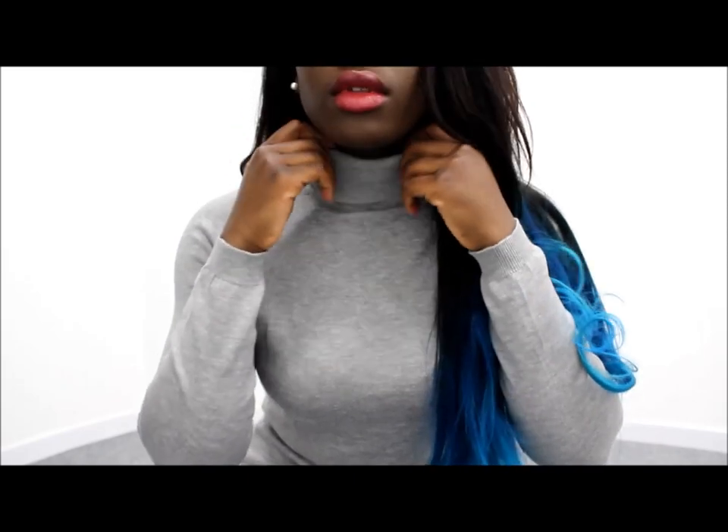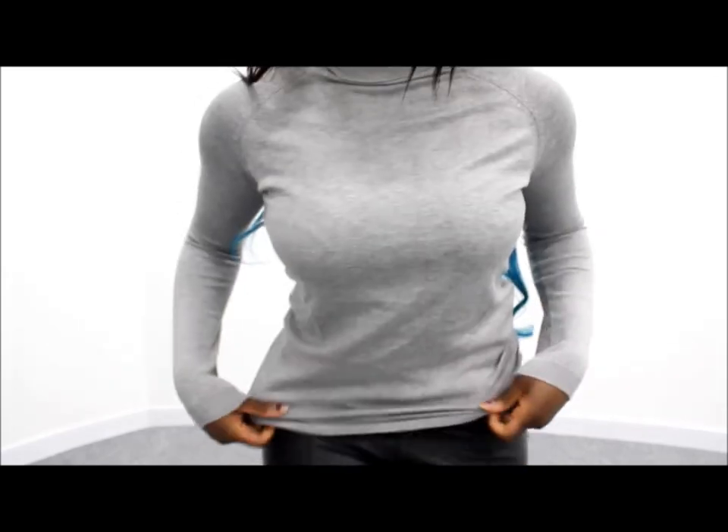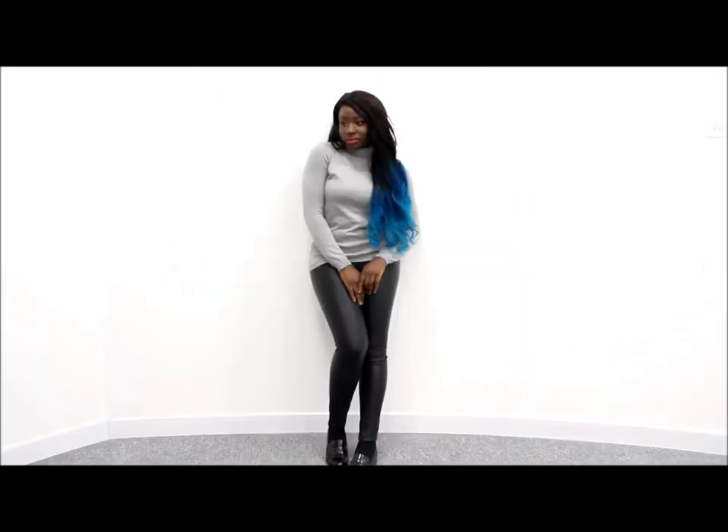The first thing that I picked up was this beautiful grey polo neck and it's from Primark. I love how fitted it is but it's still a bit loose as well, and I'm loving polo necks for this season.